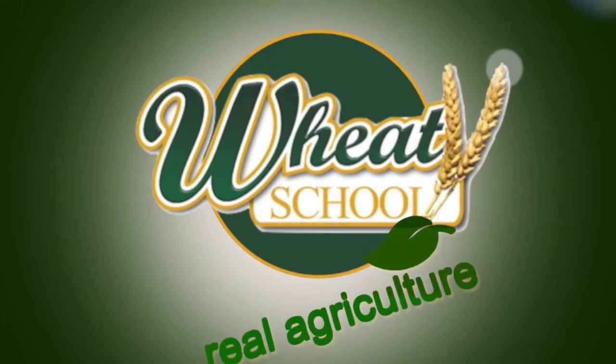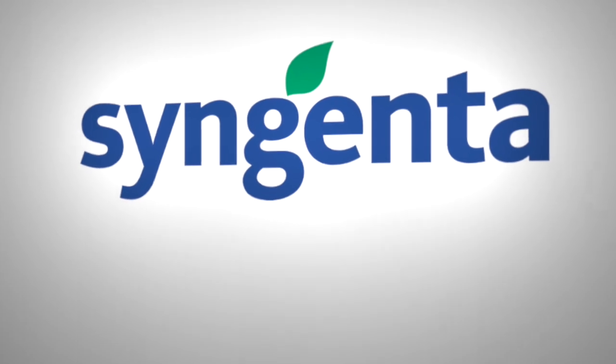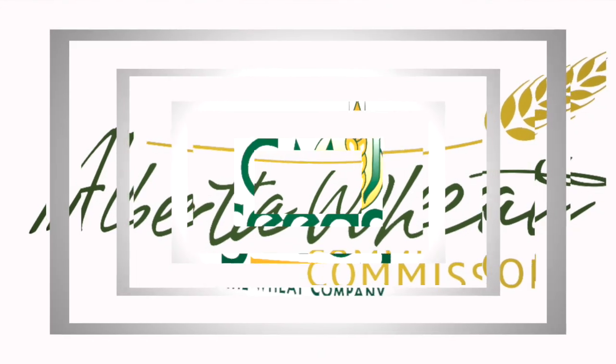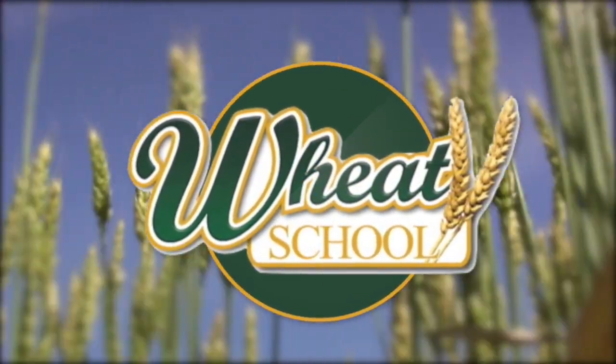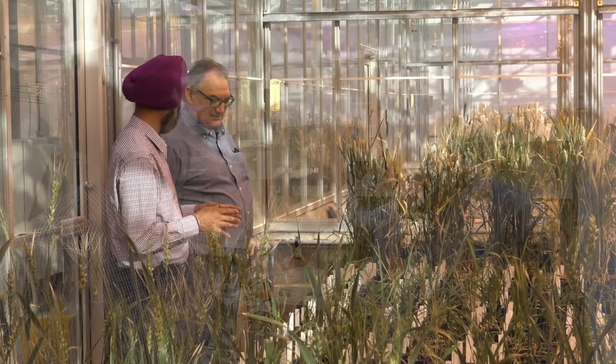The Wheat School on RealAgriculture.com is brought to you by Syngenta Canada, Alberta Wheat Commission, and C&M Seeds. Hello, I'm Dale Leftwich with RealAgriculture. Today I'm at the Agriculture and Agri-Food Canada research station in Lethbridge. I'm with Harpinder Randhawa, and we are here to talk about Harpinder's work with wheat.